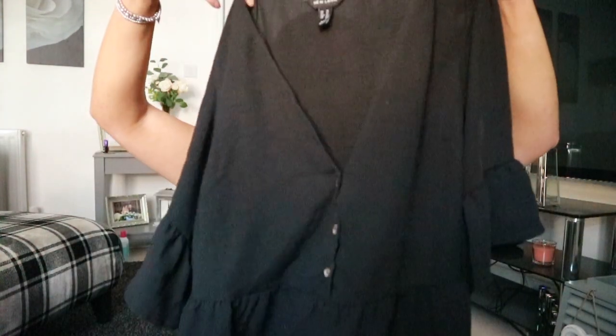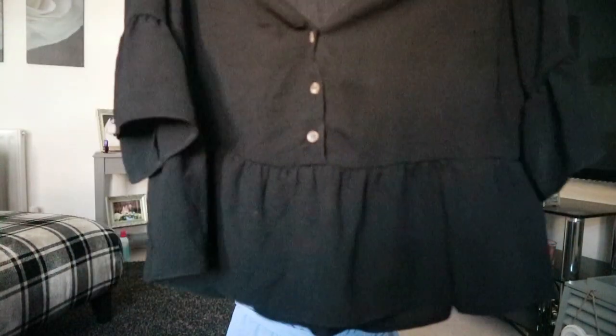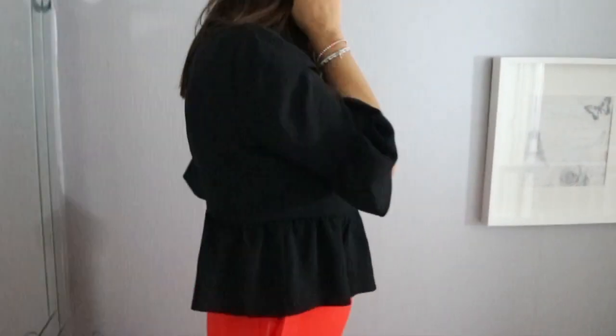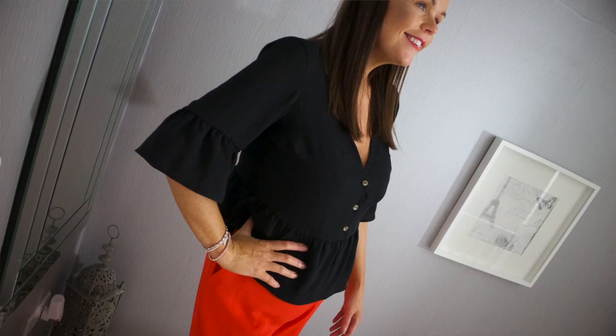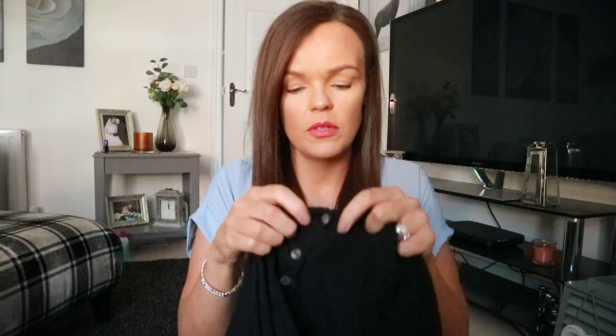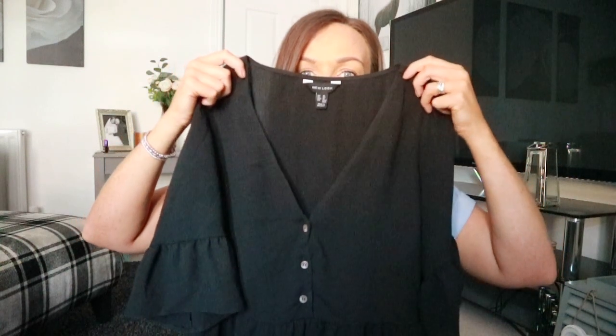Another nice top to add to your wardrobe is this black one — it's quite a deep V with little buttons at the front, the sleeves have some nice detail with a ruffled sleeve, and at the bottom it's a peplum style. This was £17.99 — great with jeans, culottes, or a pencil skirt for work with the button detail at the front. I picked it up in a size 14 but I've had to put a small pin in it because it's a bit gapey at the bust, which is a bit disappointing, but it's really nice on.